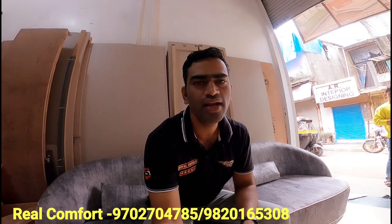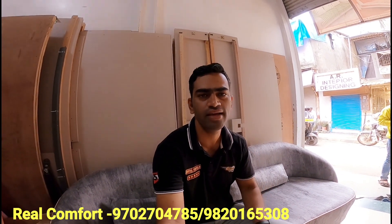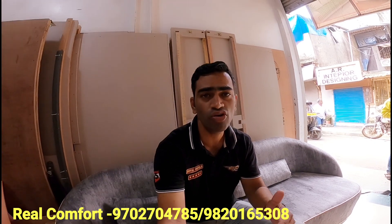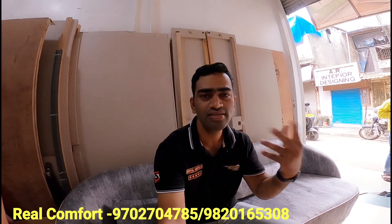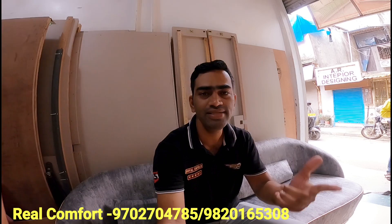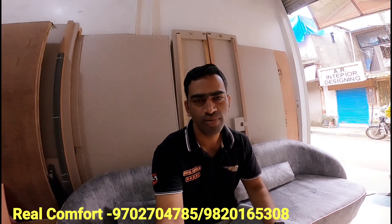So guys, this is a real comfort sofa maker in Motilal Nagar. When you come to Motilal Nagar, you will find the shop and get a very reasonable rate — at the market rate. You can decide whether you want to proceed. If you liked the video, please like, share, and subscribe, and see you in the next video.